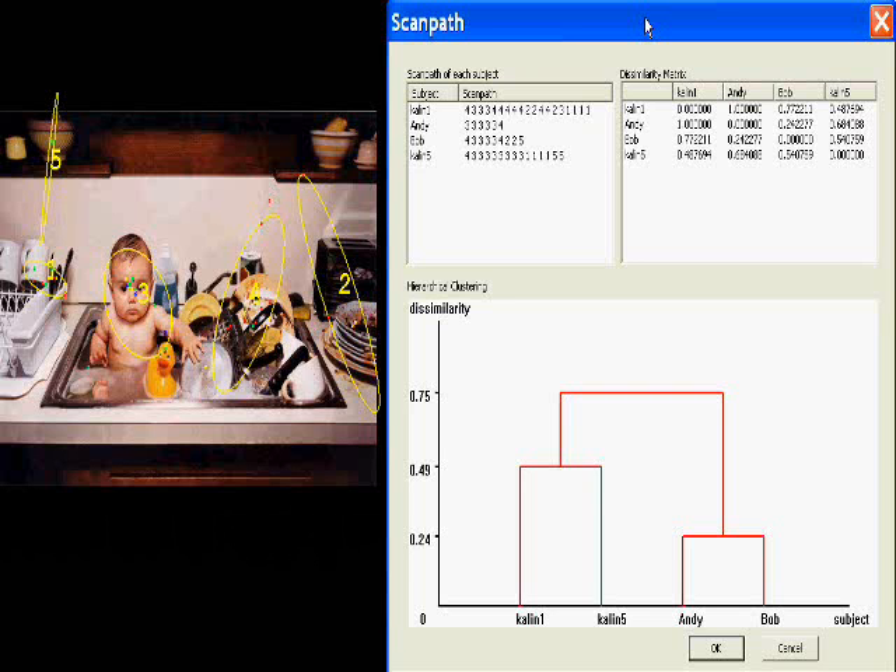This is a graphical representation of data obtained from our data mining algorithm to identify normal versus pathological states. This shows the number of focal points that the person uses over time to understand the image. You can see that many points are returned to repeatedly, yielding a kind of density pattern.